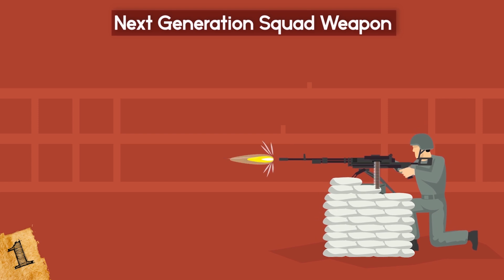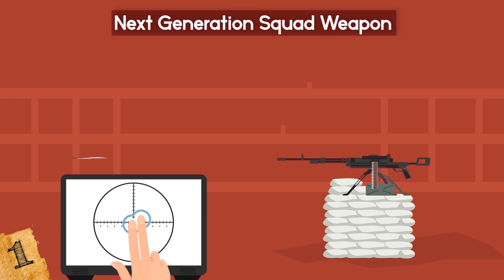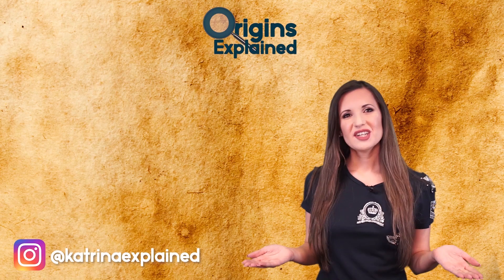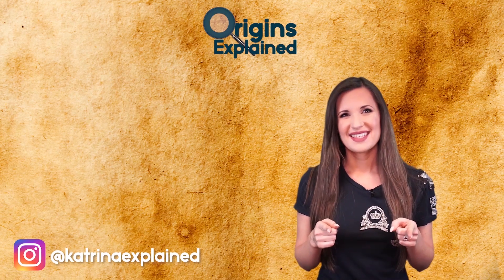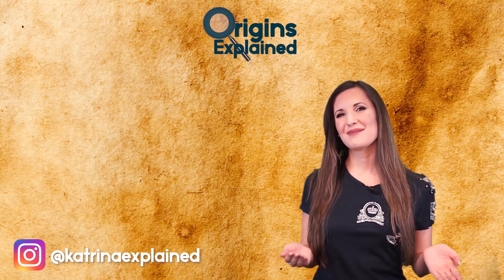Additionally, the Army plans for the weapon to have a 1 second boot up time and wireless connectivity capabilities. What do you think about these amazing new technologies? Let me know in the comments below, and be sure to subscribe to join the Origins Explained family!